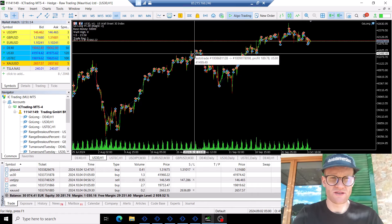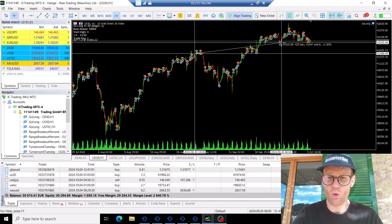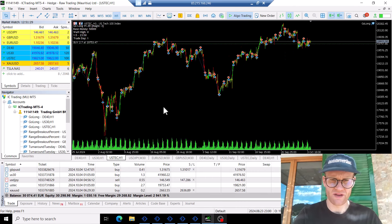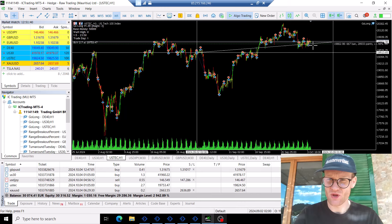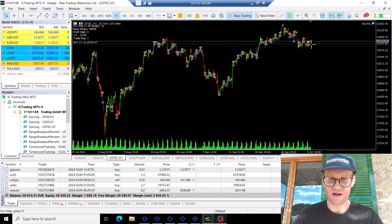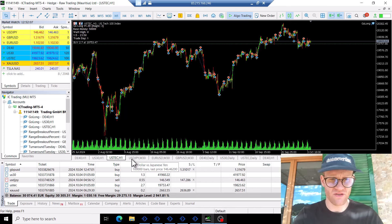For example, the US30 made a slight profit of about 1% in the last month. And Nasdaq also made a small profit. So these markets were more or less break even, maybe slightly profitable. It will be interesting to see how the Go Long and Turnaround Tuesday strategies performed, as well as the Range Breakout EA in US30 and DE40.